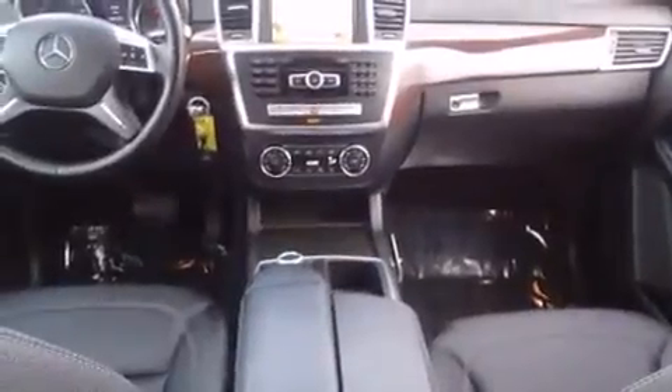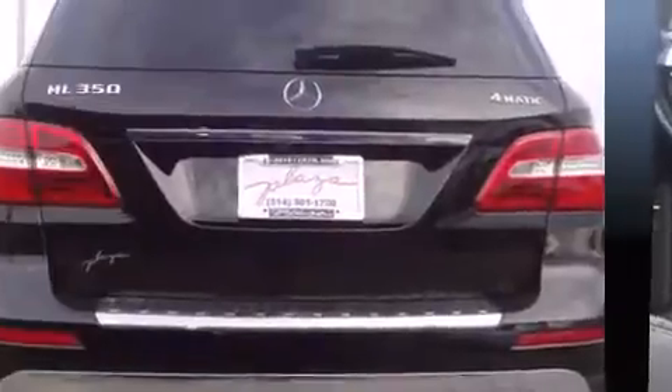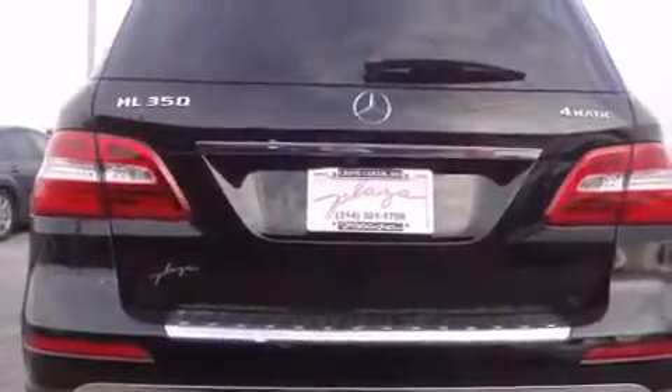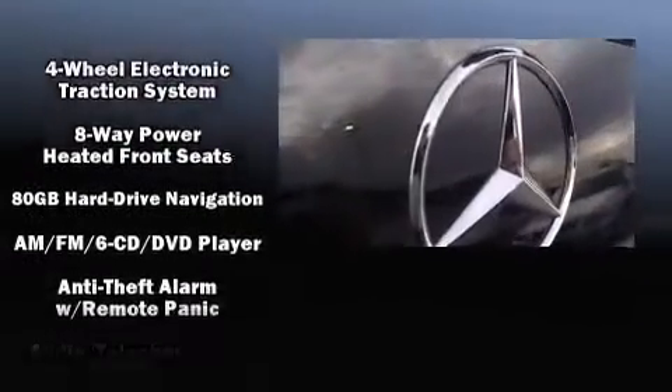Mercedes-Benz prioritized practicality, efficiency, and style by including power front seats, a leather steering wheel, a built-in garage door transmitter, an automatic dimming rear-view mirror, heated seats, turn signal indicator mirrors, and seat memory.